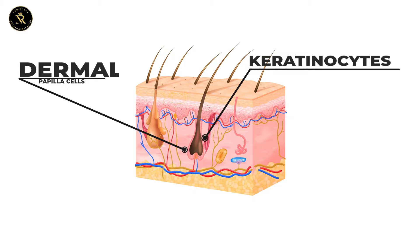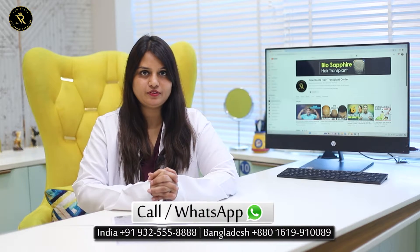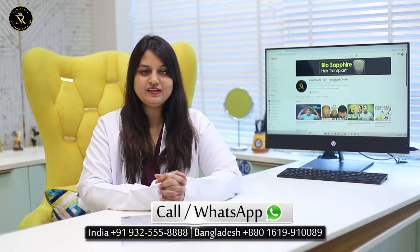Dermal papilla cells stimulate the proliferation and differentiation of keratinocytes, which are essential for the formation of hair grafts. Is hair cloning a reality? Yes,